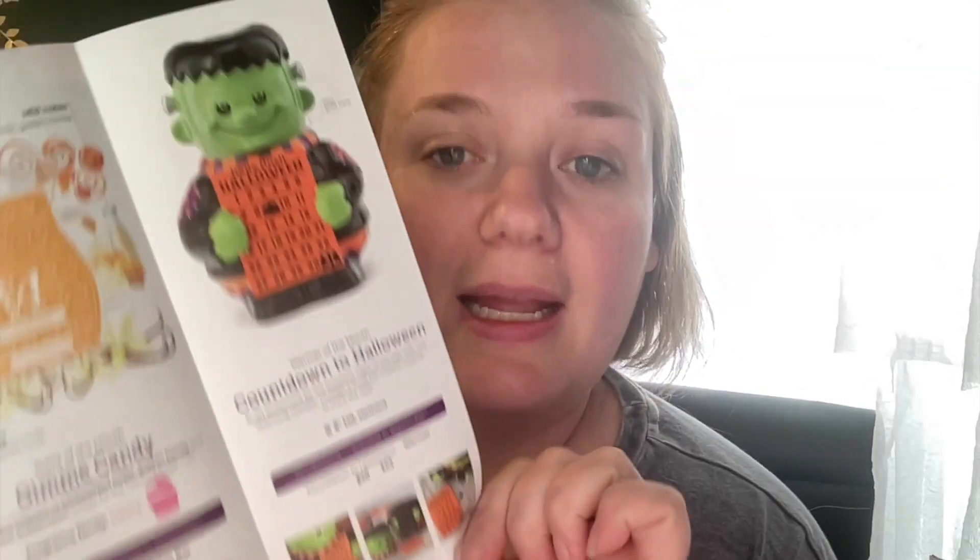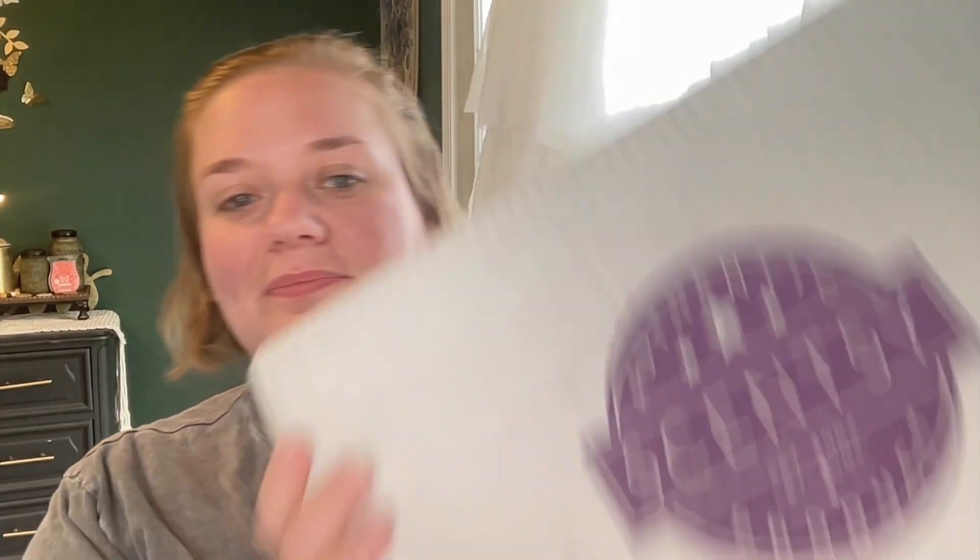Let's go over the prices. Countdown to Halloween is $70 full price, but if you buy it in September you get 10% off, making it $63. The Gimme Candy scent is the same price as any wax — a wax bar is $6 — but within September you get it 10% off, which is $5.40. The room spray will be $7.20 and the scent circle is $2.70.